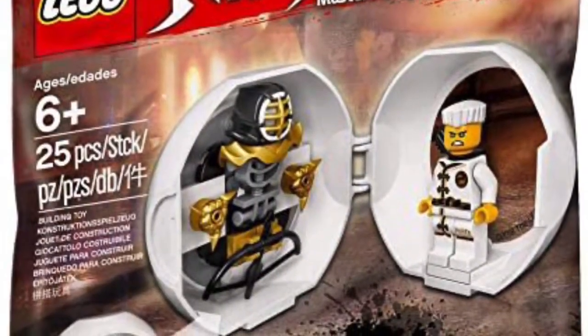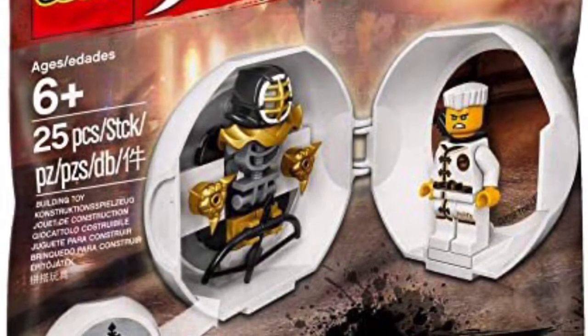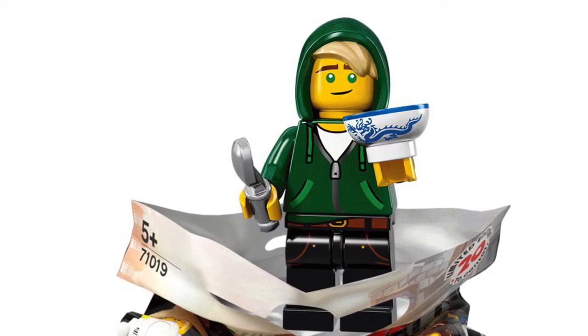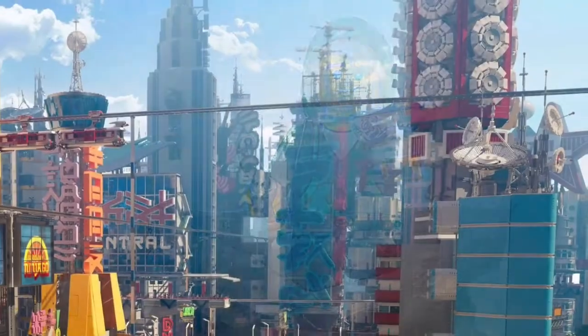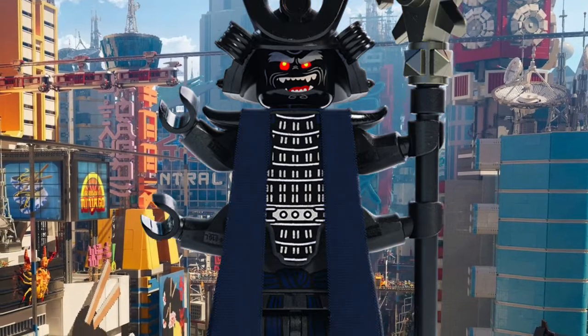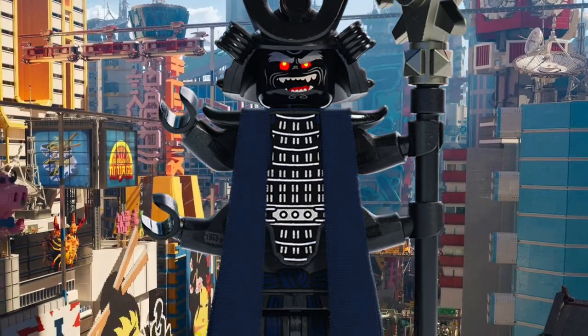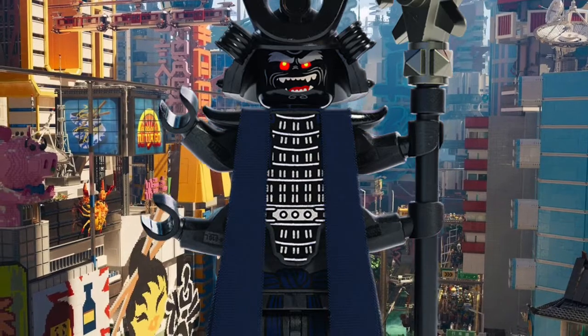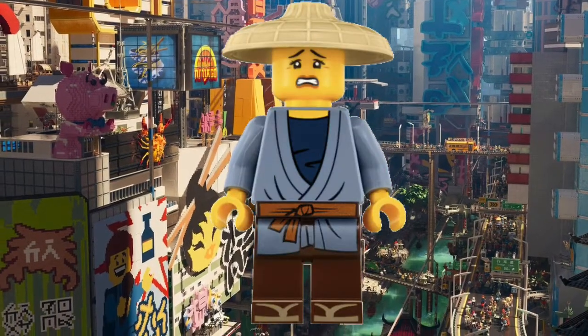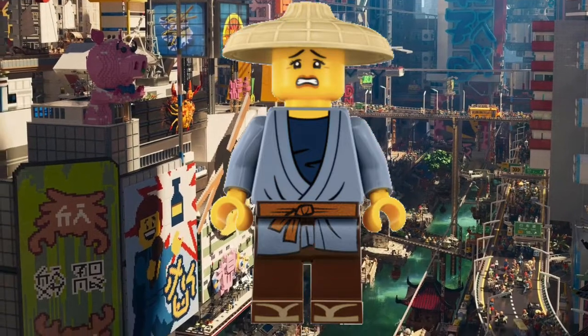We got this Zane Kendo training set. Then we got a Ninjago Movie Lord Garmadon CMF minifigure with the bowl and spoon — really loved that minifigure, one of the best ones Lego has ever made. And then we have the Ninjago Movie Garmadon minifigure — nothing too special, but it's just cool. And then we got this random villager that I also thought was cool, to help populate my city.